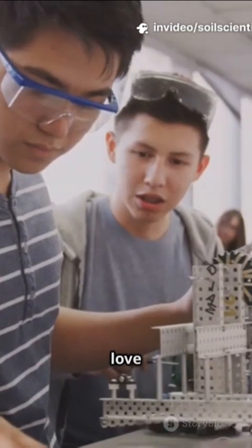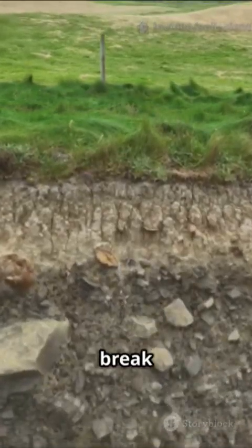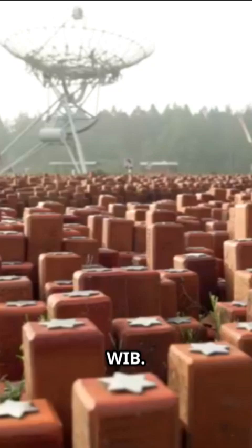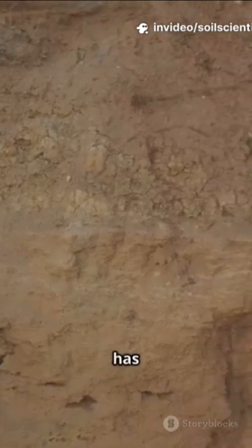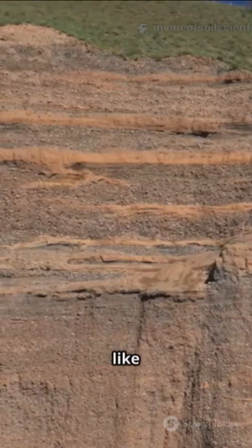If you're an engineering student, you'll love this. There's a smart way to block annoying ground vibrations. Curious? Let's break it down. Meet the periodic wave-impeding block, or WIB. It's an engineered barrier placed in layered, transversely isotropic soil — meaning the soil has different strengths in different directions and is stacked in layers, just like a layered cake.